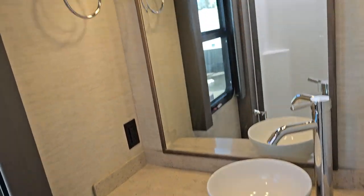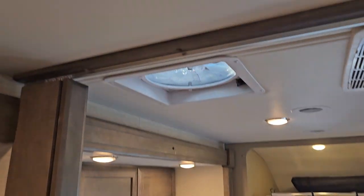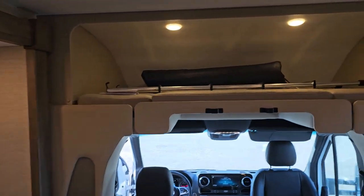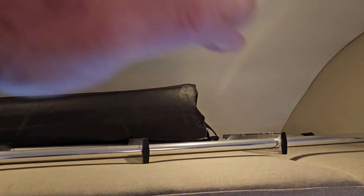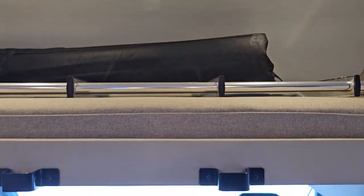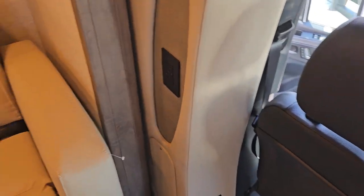Great counter space, cabinets, fantastic fan here, fantastic fan there, overhead bunk with the privacy curtain that goes across the front windshield. Well, I hope you're having a great day — I know David wanted to show you this camper so I'm doing my best to help you with that.